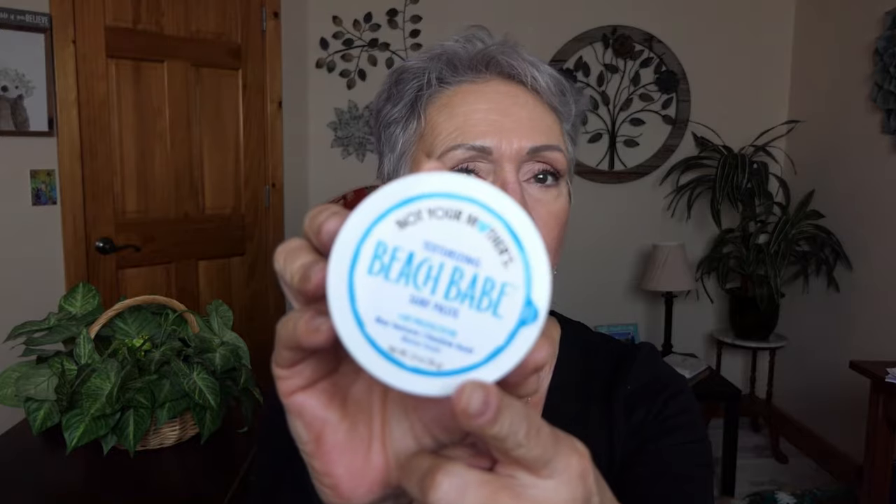For the hair, it is Not Your Mother's Beach Babe pomade. It's lovely. It's a little thick — you put a little on your fingers and then just go through your hair and it's wonderful. I love it, so that's a keeper.